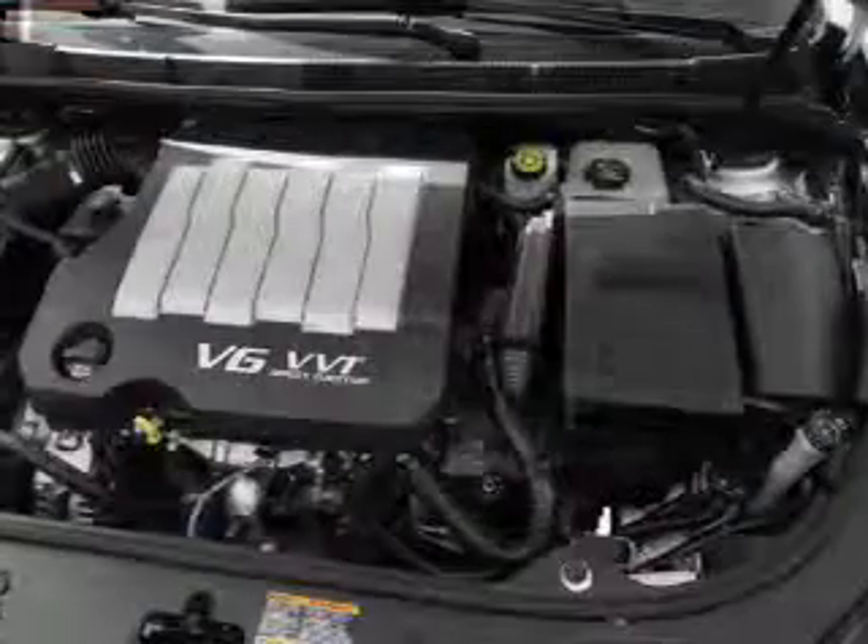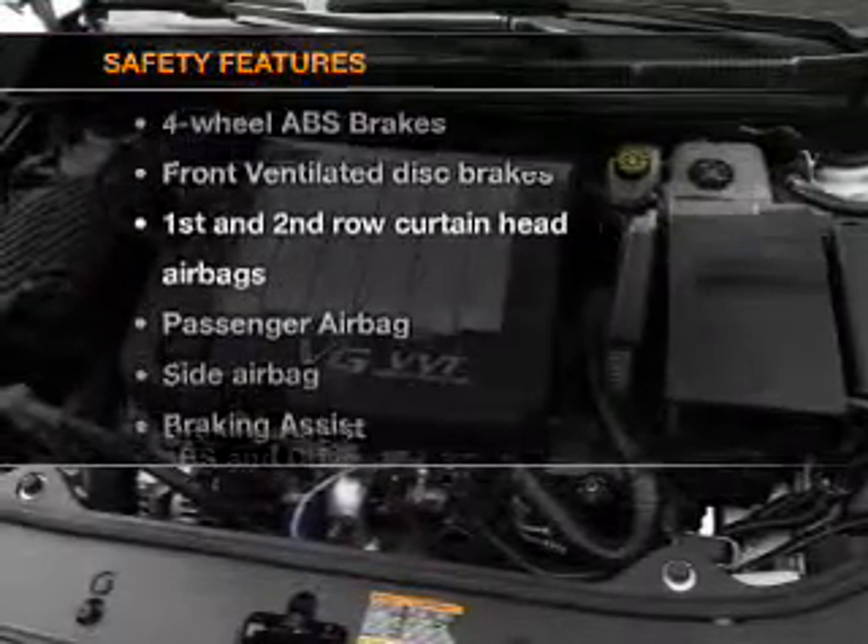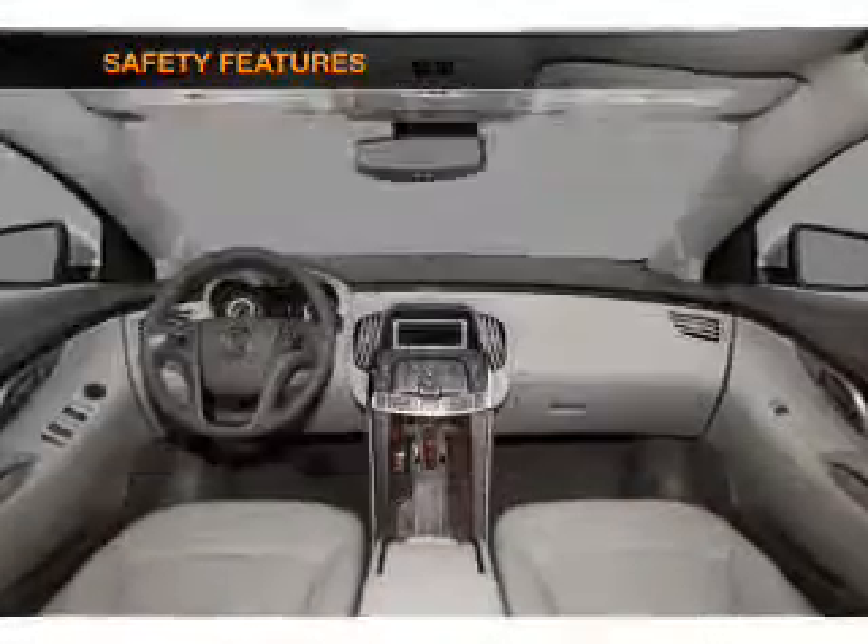An alarm system. An AM-FM stereo with a CD player. If safety is a high priority, rest assured knowing that these top safety components are included.